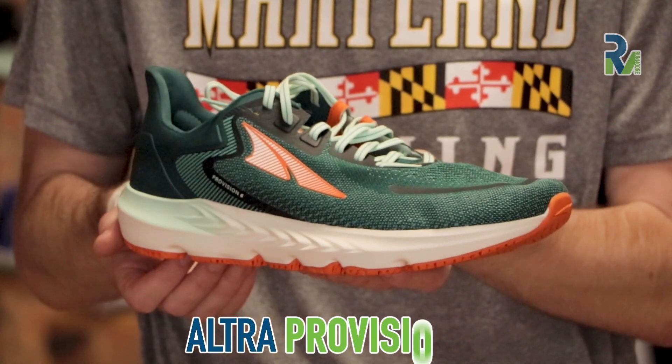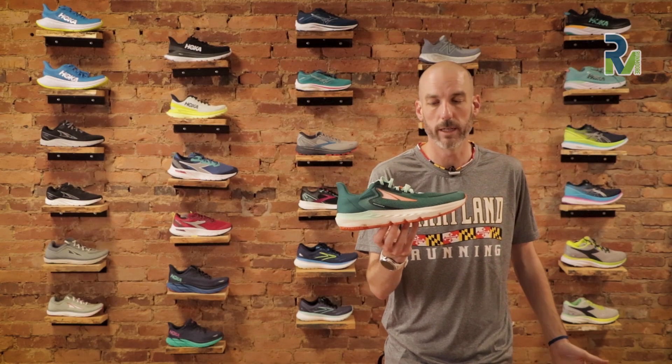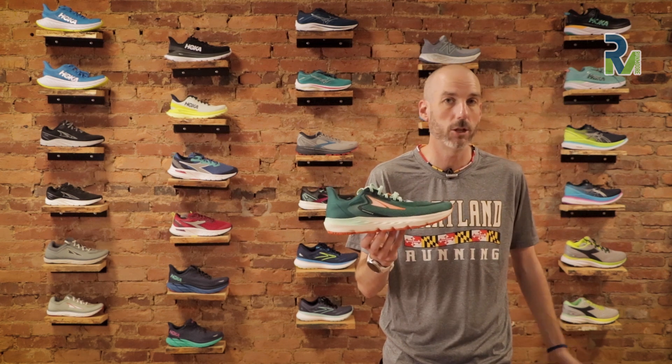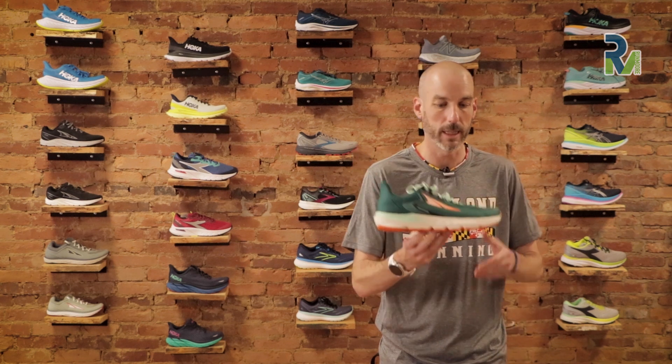Today we have a really big updated shoe — it's the Ultra Provision 6. This shoe is technically due to come out in early November of 2021. It's possible it's going to come out closer to mid or even late November, depending on all the supply chain issues, but in theory, November of 2021 is the new Ultra Provision 6.